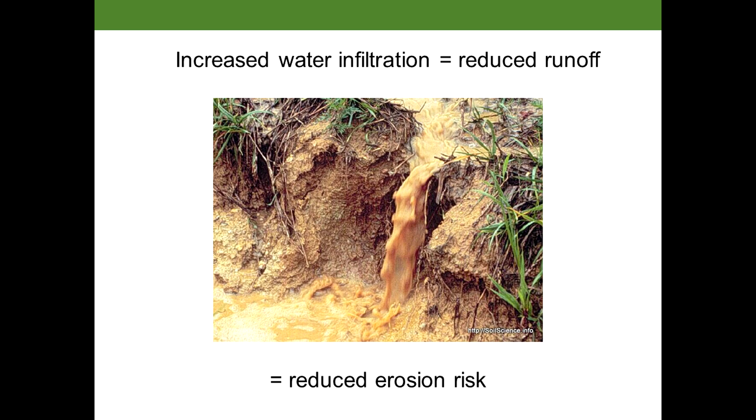With increased water infiltration, we're reducing the amount of runoff — the amount of water running over the soil — which also leads to reduced erosion risk, because water entering the soil profile isn't going to carry soil particles with it. So to extend on this idea, I want to talk a little bit about erosion now.